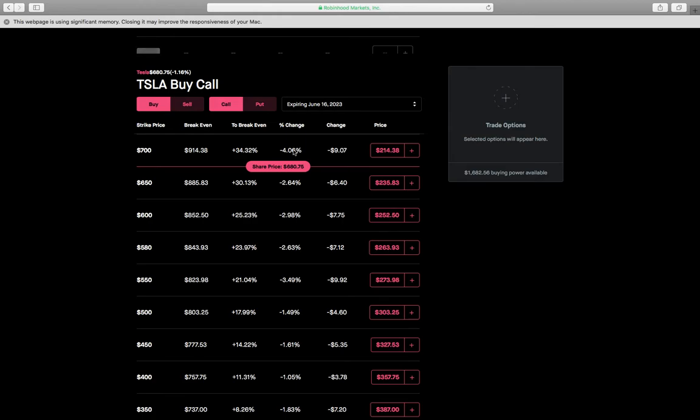Considering that Tesla in my opinion is very cheap right now, I think it's going to run up to at least a thousand before the end of the year. So I'd be okay with buying an at-the-money call. My break-even price here would be $885 in two years, and I believe Tesla will be above that, which would put me at break-even for this LEAP option.